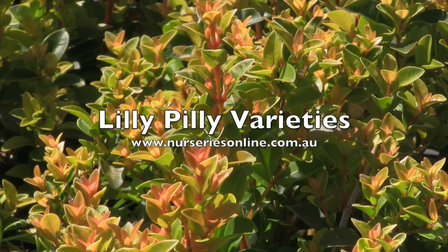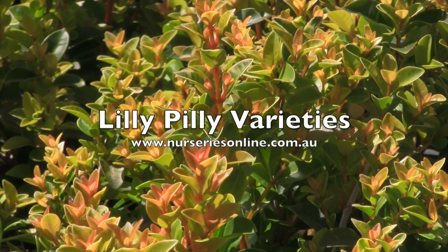What we commonly call lilypillies are actually three different species of plants: Sergiums, Waterhousia, and Acmina. They're widely used as hedging or screening plants. They're also well suited as background plants in the garden border, or you can grow them by themselves as a feature plant.